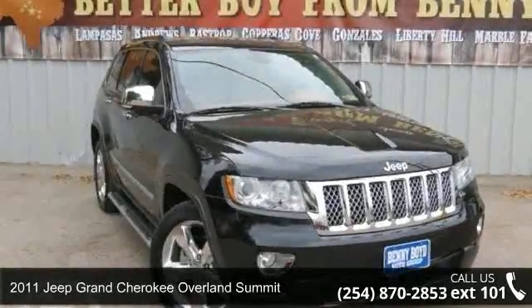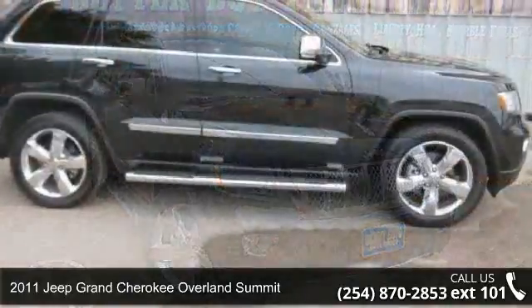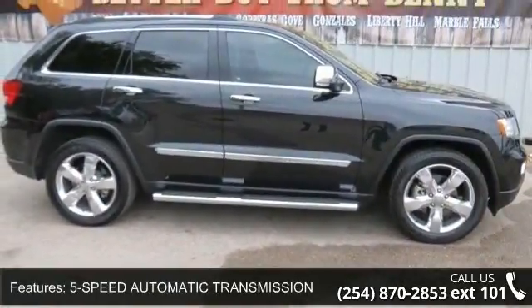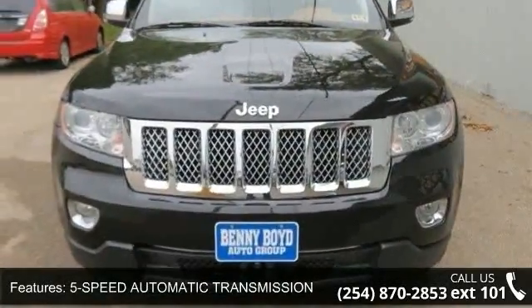Check out this 2011 Jeep Grand Cherokee. If you are looking for an automobile with great features, look no further. This vehicle comes with a reliable 8-cylinder engine, connected to a smooth-shifting automatic transmission.